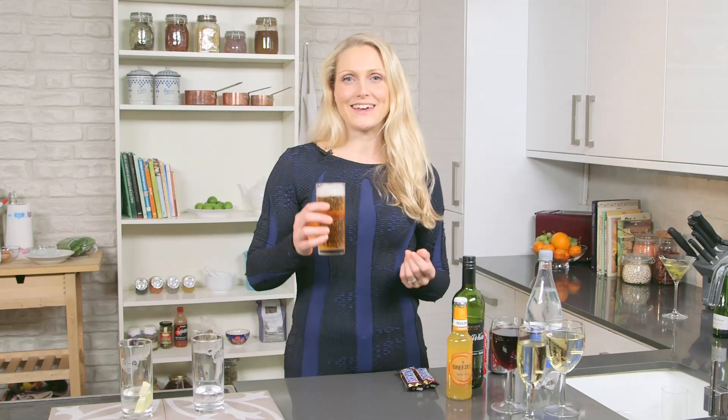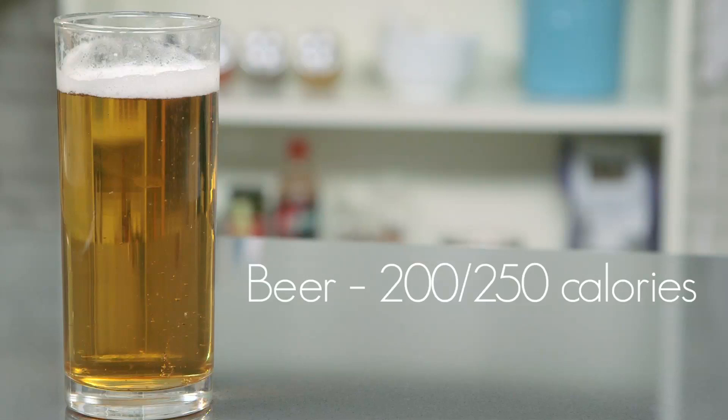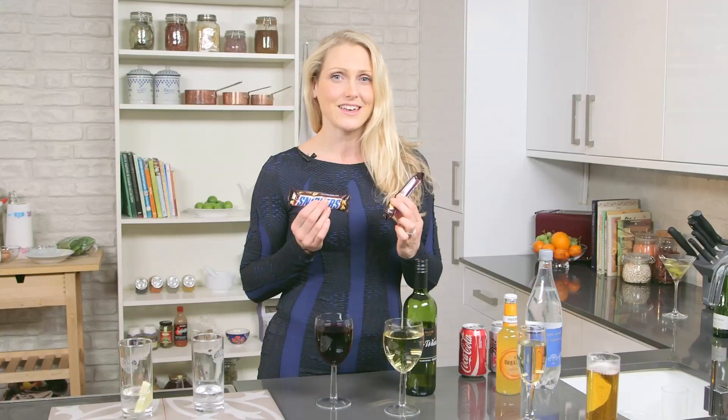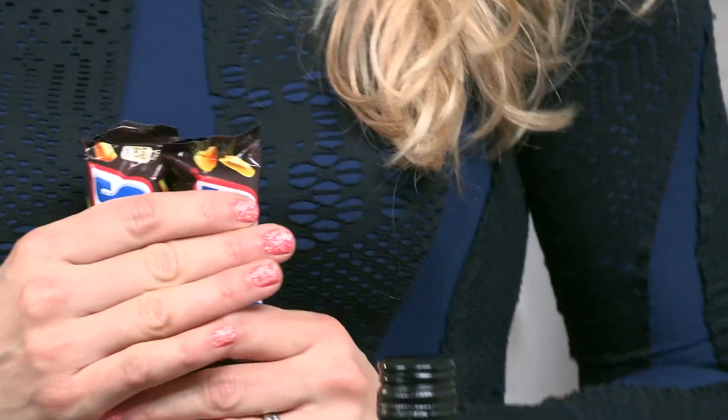Best to steer clear of beer, cider, and ale — these kinds of things. A pint is about 200 to 250 calories in one fell swoop. Wine is another place where you can take in a lot of calories. A bottle of wine is about 500 to 550 calories, which is the equivalent of two Mars bars or two Snickers bars. Thinking of it that way can be quite a good deterrent to drinking a bottle of wine on a weekend.